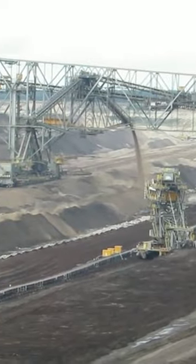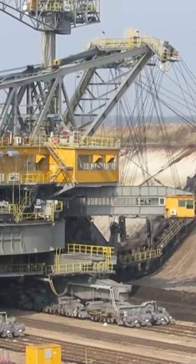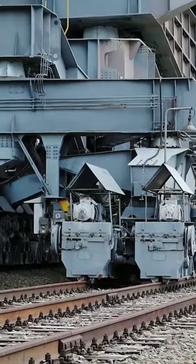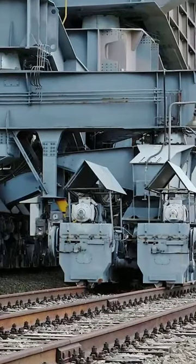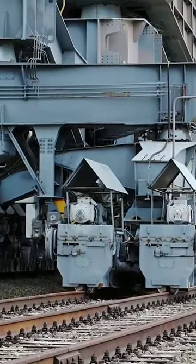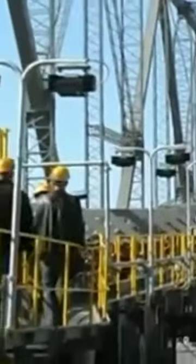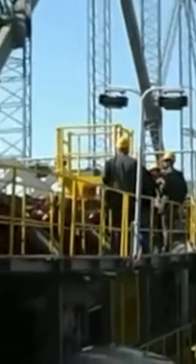The F60 is actually the longest vehicle ever made. It's known affectionately as the Lying Eiffel Tower. It takes an astonishing three years to finish building an Overburden Conveyor Bridge F60. The first of these gargantuan machines dates back to 1969 and was completed in 1972.